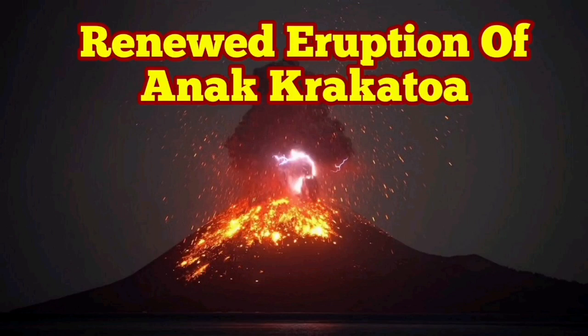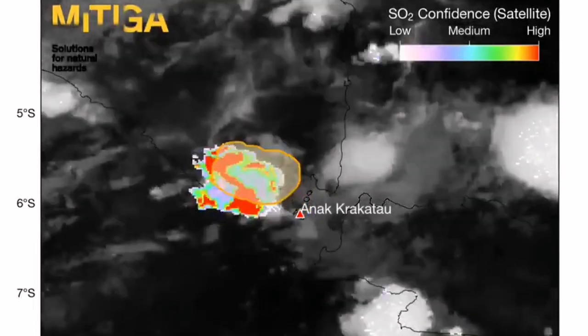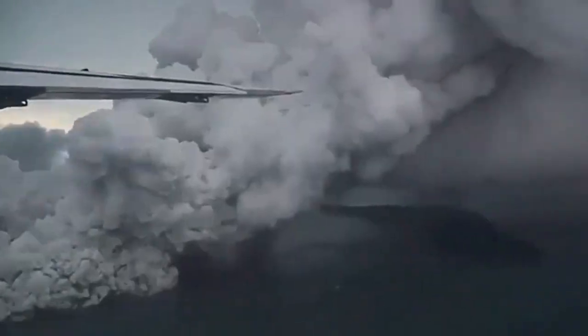Anak Krakatoa has started erupting again in Indonesia. This is the baby Krakatoa — the child of the biggest volcano in known history, which we saw erupt in the 19th century. With this renewed eruption, you can see footage from the air as well.